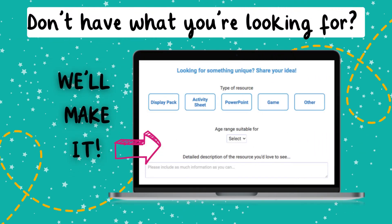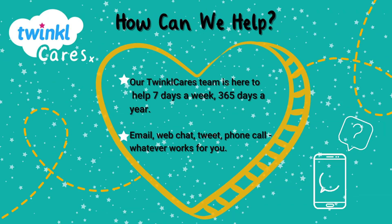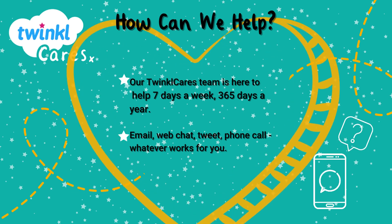Should we add a resource to our collection? Request a resource and we'll make it. We're here to support you with new resources coming out daily. Twinkle cares about our teachers, which is why our support team is here for you 24/7, 365 days a year.